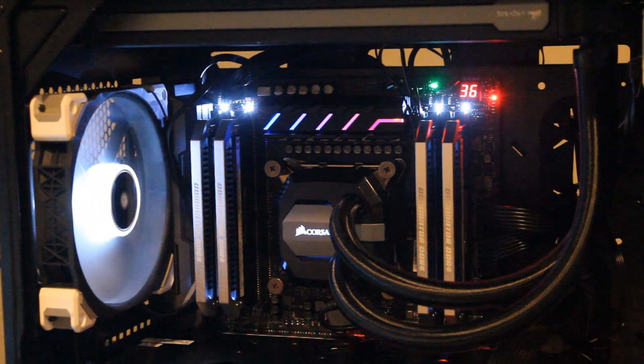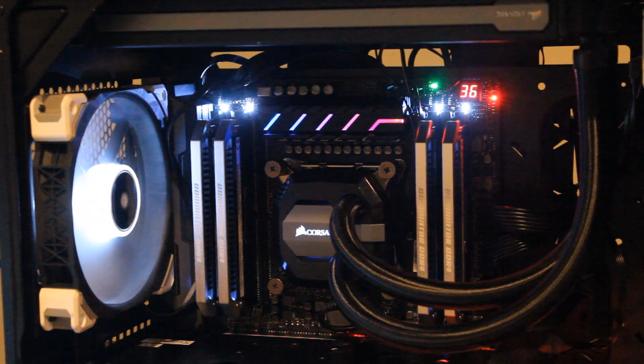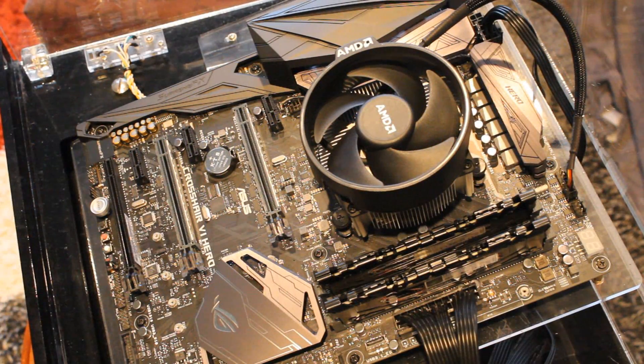As far as coolers go, the 7820X requires high-end cooling, so it was using my Corsair H115i. The Ryzen 7 1700 was just using the Wraith Spire cooler. This difference in coolers will be taken into consideration when I draw my conclusion at the end of this video.